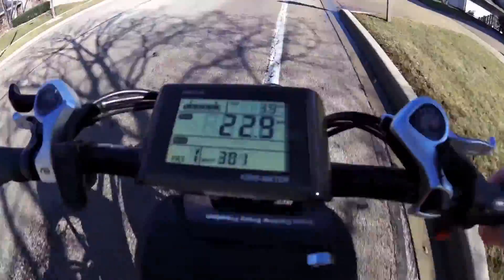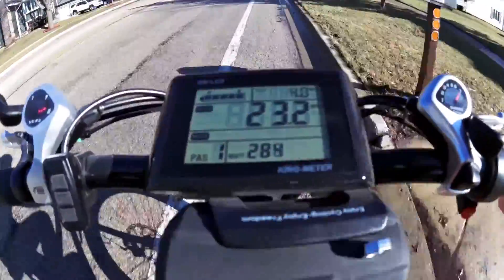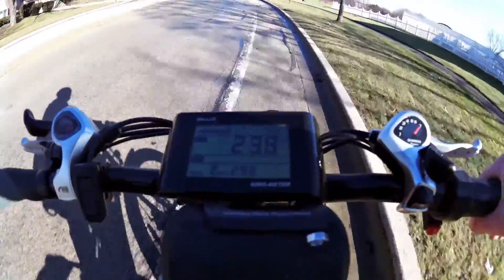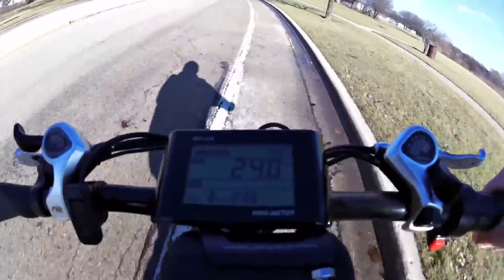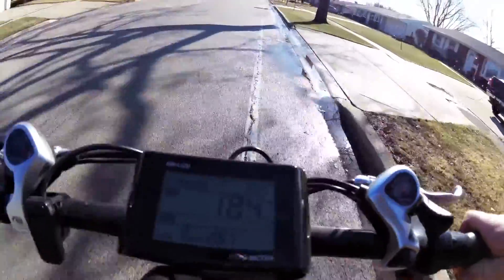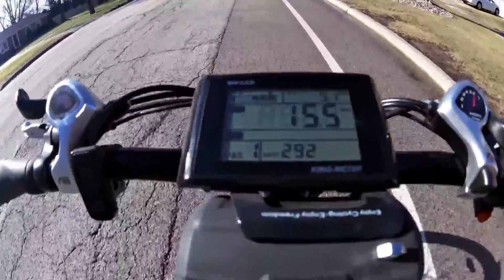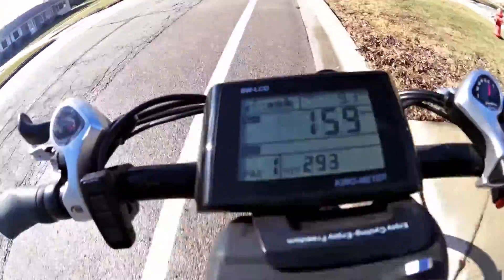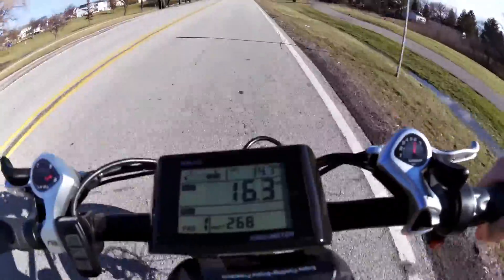Now I got the wind at my back - turned around going the other way. Just dropped down a bar, we're at six bars at 6.2 miles. About nine miles in now, starting to get tired - I've been pedaling pretty hard. Down to two bars at 14.7 miles.